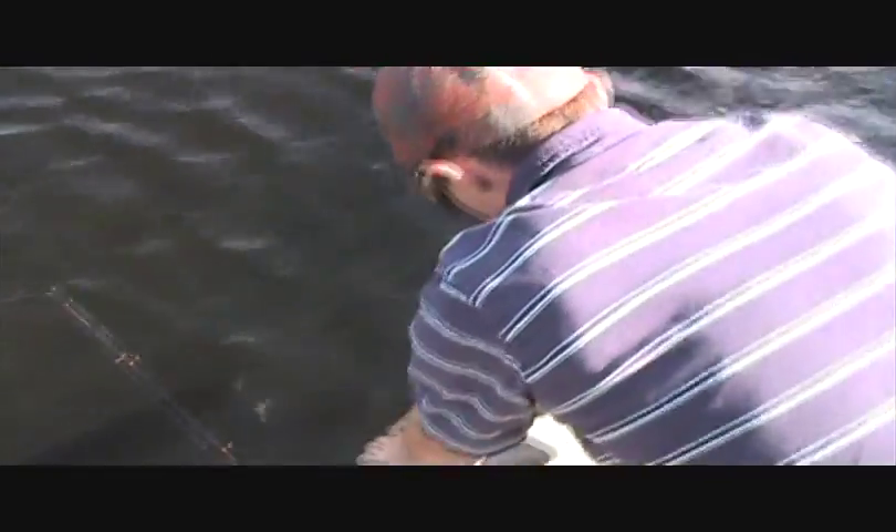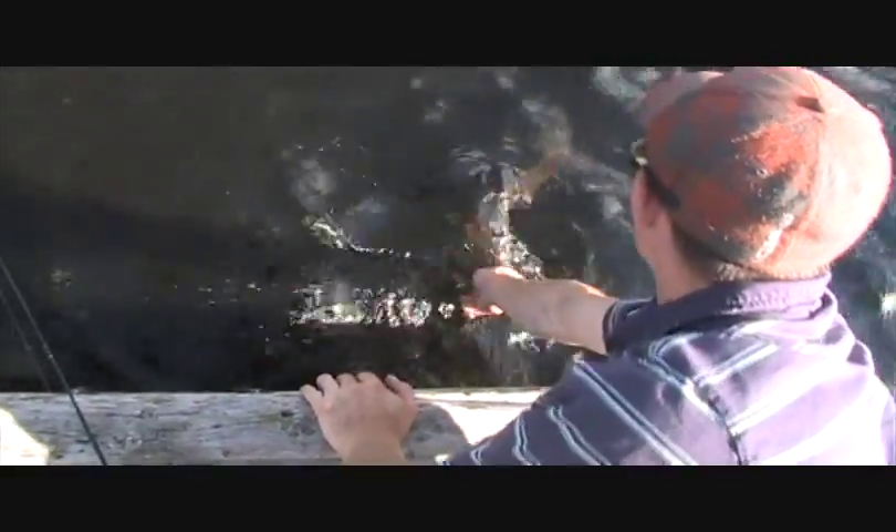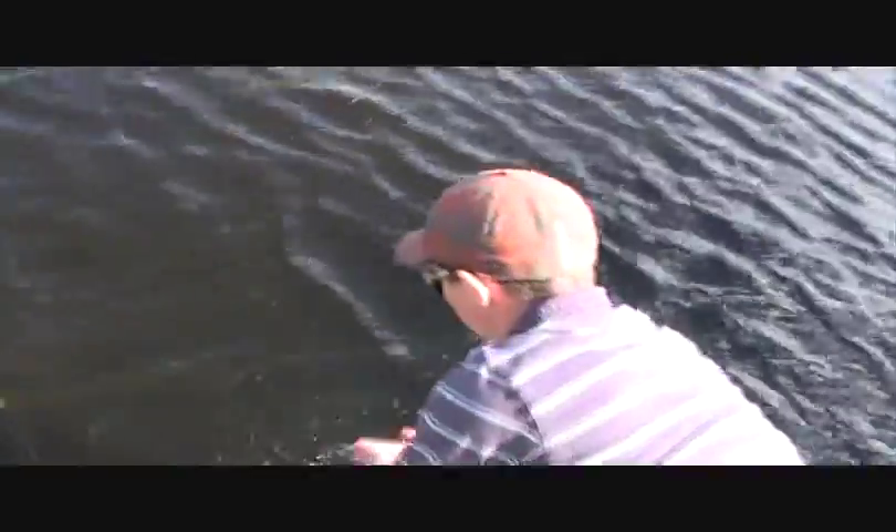We're going to stick this guy back, because it's a cool day but the wind's pretty high, so you want to get him in the water as fast as possible. There he goes. Thanks a lot to you guys, no problem.